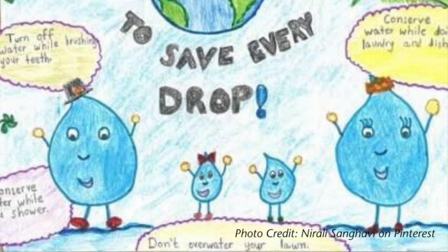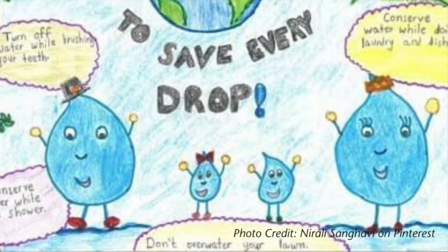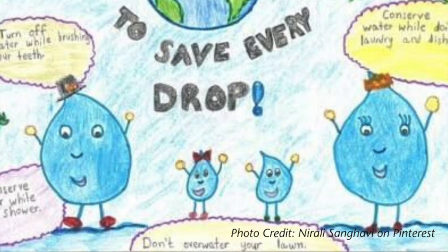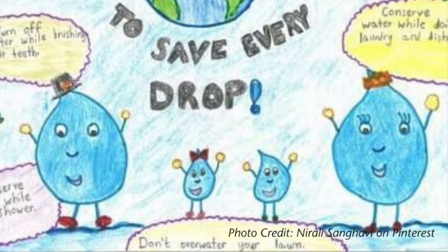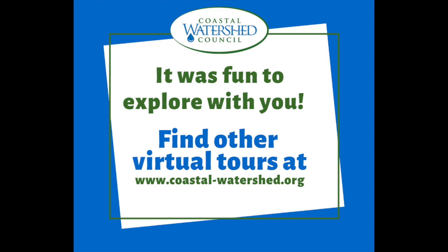I bet you have some great ideas about how we can save water. So once this video finishes in a few seconds, go ahead and do your final project — you're going to create a poster, or maybe you'll want to make a video teaching other people about how we can save water for both ourselves and for steelhead trout. Maybe it's turning off the water while you're brushing your teeth, or maybe it's taking a shorter shower. It was so great to explore with you today. You can find other virtual tours and other activities related to steelhead trout at the Coastal Watershed Council website at coastal-watershed.org. Thanks everyone, I'll see you later.